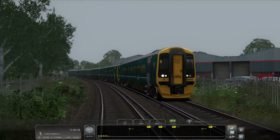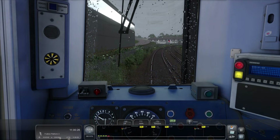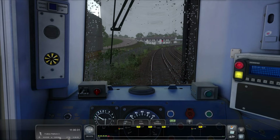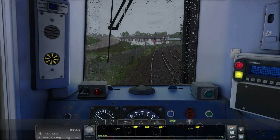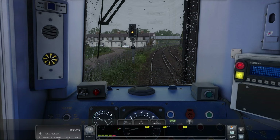The screenshot button is still not working, which is so annoying. Of course, it's the Armstrong Powerhouse Class 158 that we're using — I mean, you can't really drive the 158 without the Armstrong Powerhouse edition.